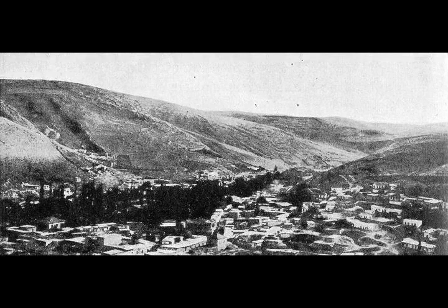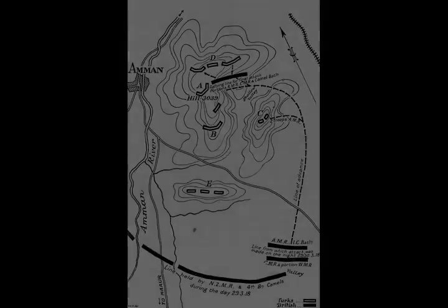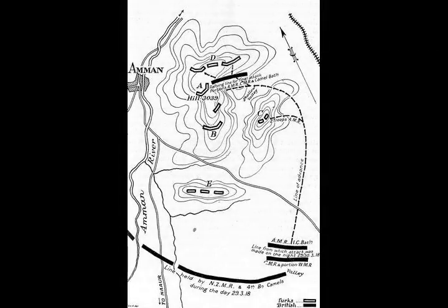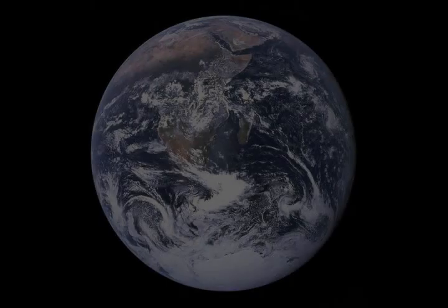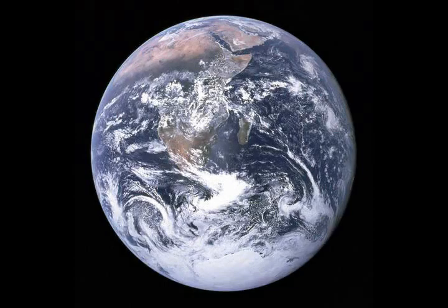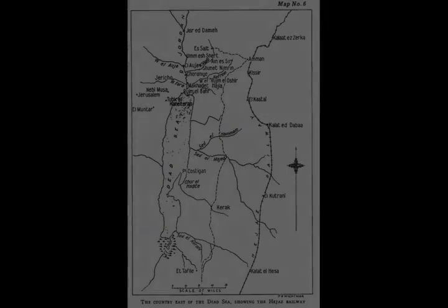The 181st Brigade concentrated at Shunit Nimrin at 5.30 on 2 April, by which time the 179th Brigade had reached the Jordan Valley after withdrawing from Es-Salt. By the evening of that day, the withdrawal across the Jordan River had been completed, leaving bridgeheads at Gournier and Macadet Hagela defended by the 180th Brigade, which was subsequently relieved by the 1st Light Horse Brigade and a regiment of the 2nd Light Horse Brigade.